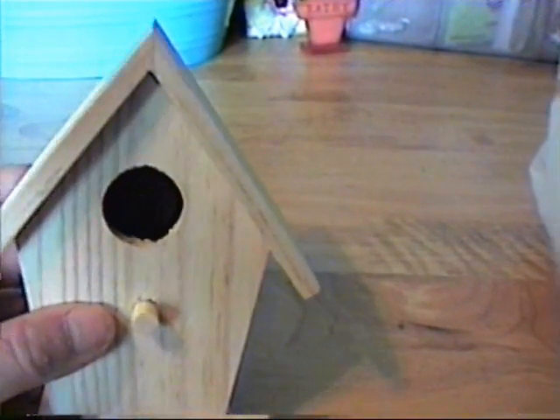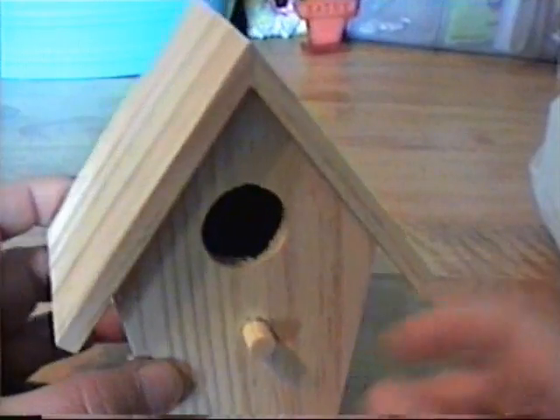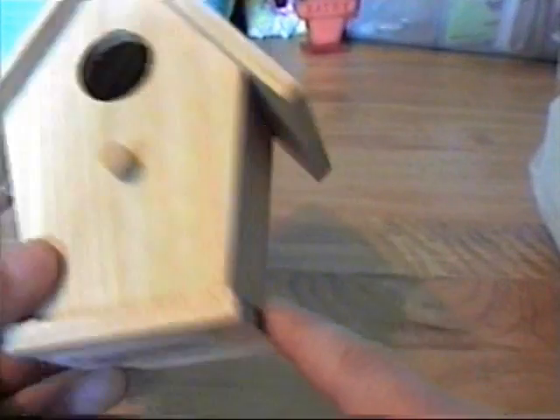I found these cool bird houses — I think I got two of them, but the other one must be in another bag. I'm going to decorate them with paper; I thought they were really cute. They were in the dollar bin, so that was a great deal.